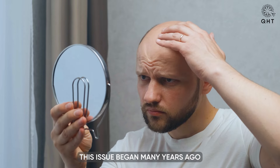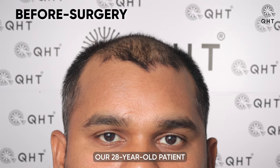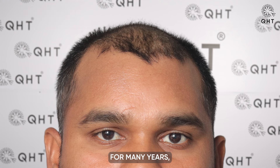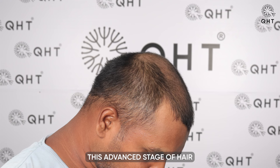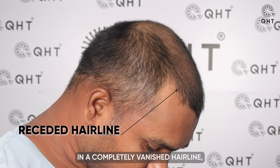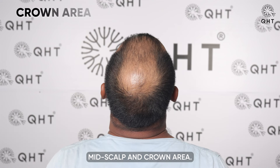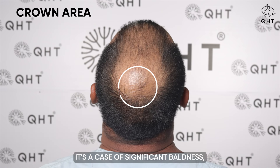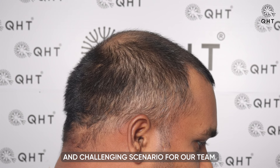This issue began many years ago. Our 28-year-old patient has been experiencing hair loss for many years, leading to diffuse grade 6 hair loss. This advanced stage of hair loss has resulted in a completely vanished hairline, with severe thinning affecting his frontal head, mid scalp and crown area — a case of significant baldness, presenting a challenging scenario for our team.